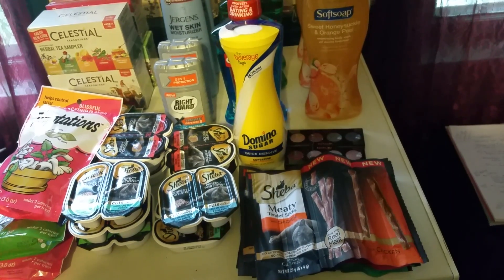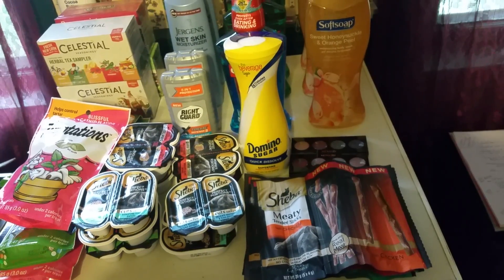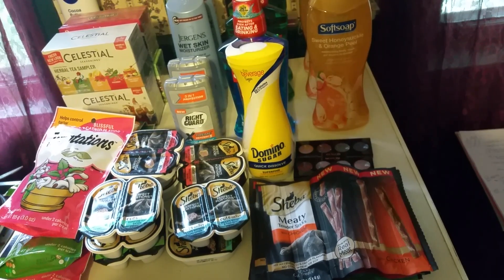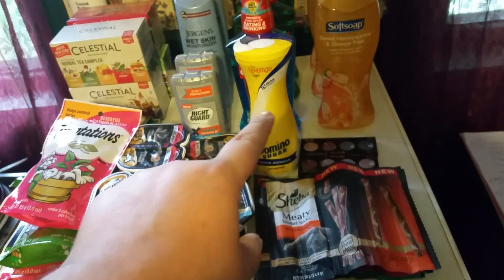The Domino Sugar is on sale for $2.19. We got 55 cents off of one manufacturer's coupons from the 9/25 Red Plum. Makes it $1.09 for that.